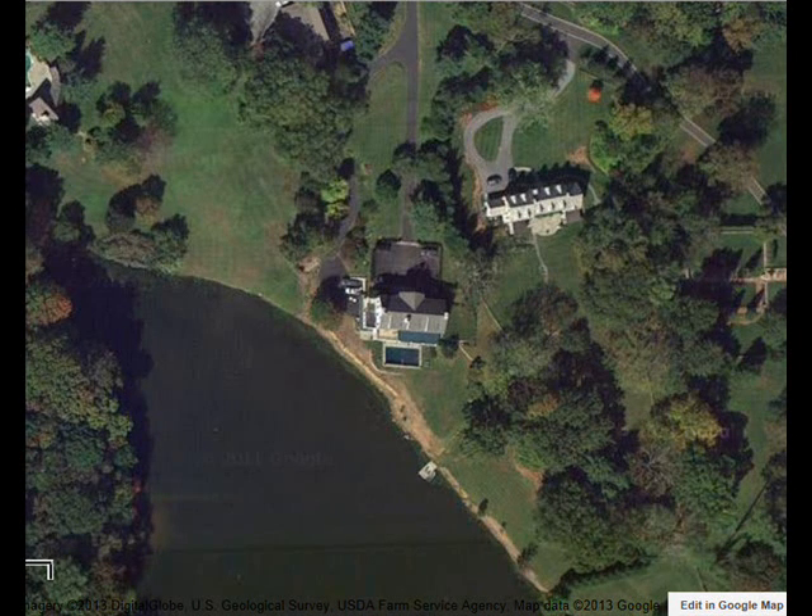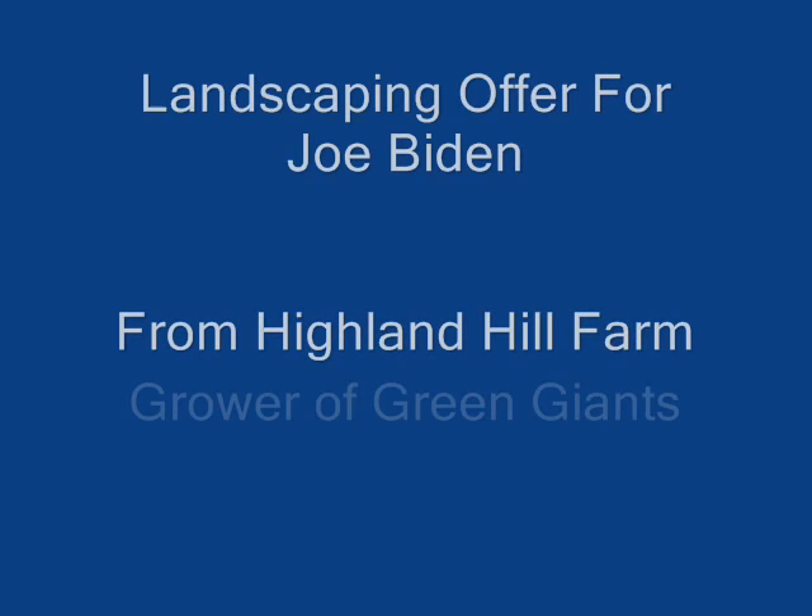This is my final offer to Joe Biden to help Joe improve the landscaping of his property. I deliver and plant green giants to a lot of properties. Joe, I would like to be able to deliver green giants to your property. I have taken the liberty of looking at it on Google Earth and have some comments and suggestions on how the landscaping on your property could be improved.